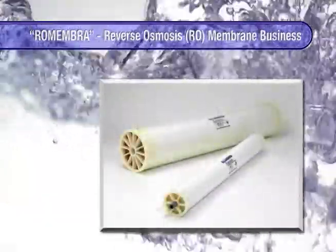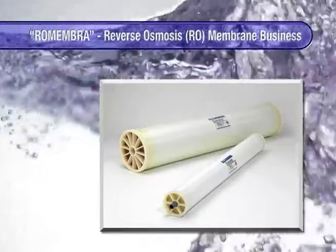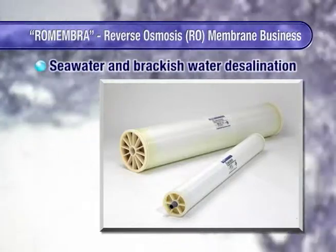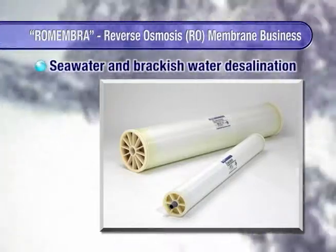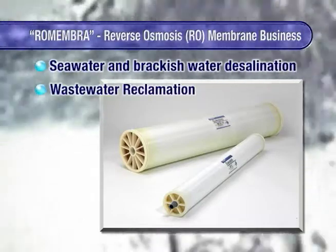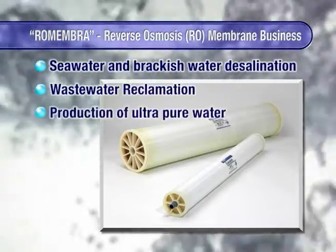Torre's RO, or reverse osmosis membranes, are water treatment membranes which remove contaminants at the ion level. They are used for the desalination of seawater and brackish water, wastewater reclamation, and the production of ultra-pure water.